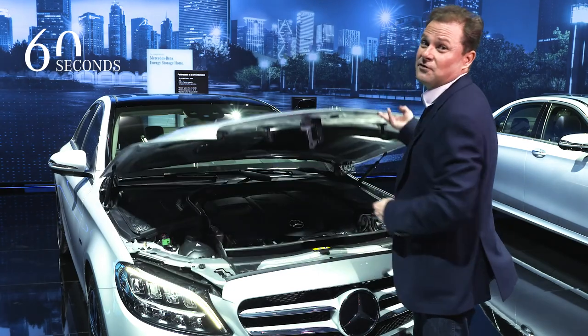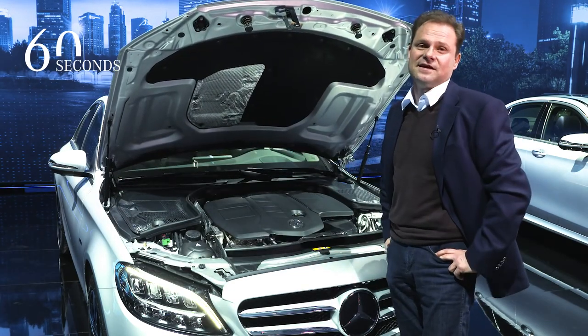The heart of the C-Class will also be refreshed with new powerful and efficient four-cylinder gasoline and diesel engines. In the future, a plug-in hybrid will also be available.